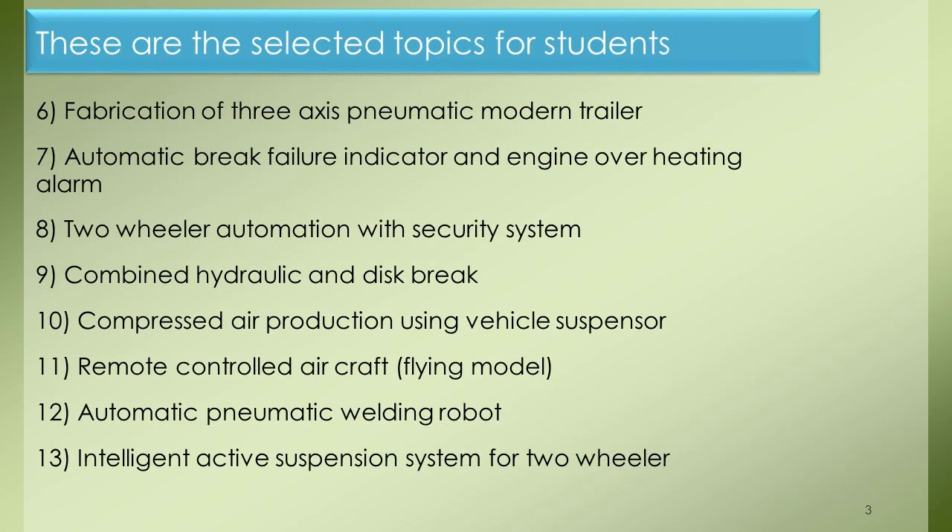Project 11: Remote Controlled Aircraft Flying Model. Project 12: Automatic Pneumatic Welding Robot. Project 13: Intelligent Active Suspension System for Two-Wheeler.